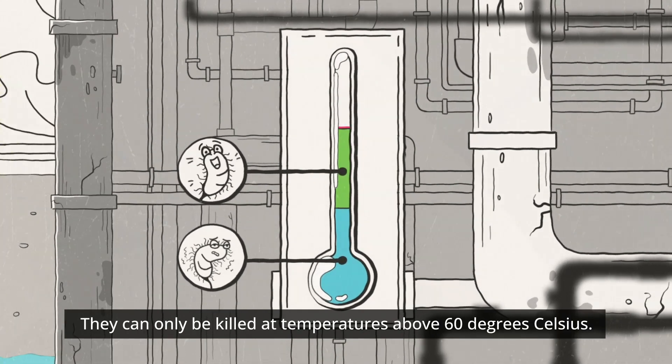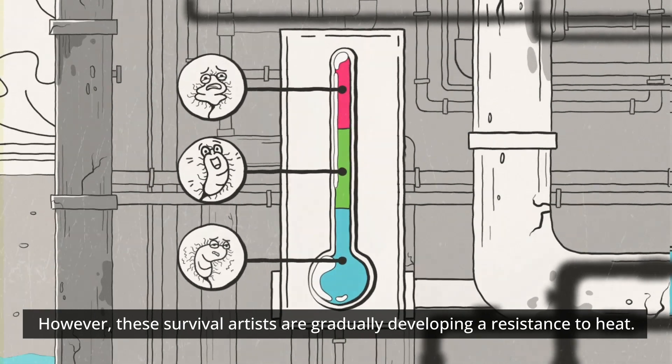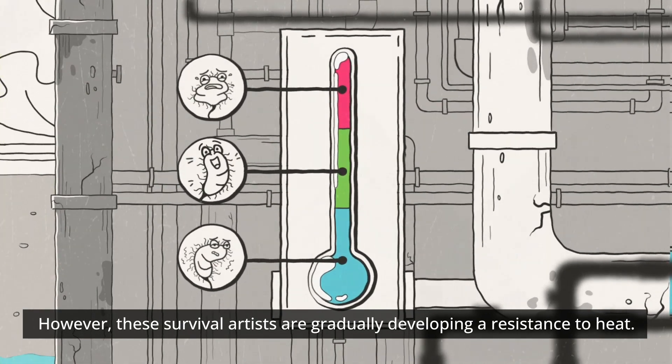They can only be killed at temperatures above 60 degrees Celsius. However, these survival artists are gradually developing a resistance to heat.